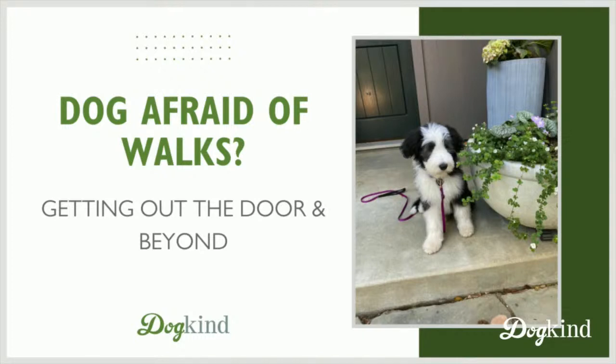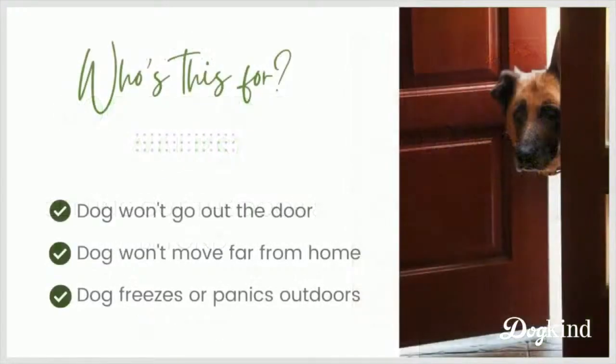To start with this training, your dog at least has to be comfortable having a leash put on. Today — who is this for? If you have a dog who won't go out the front door at all, or maybe you can get them to go out but they freeze up, don't want to move far from home, or they try to run back home after you get a little bit away from the house — these are the dogs that would benefit from this kind of training.